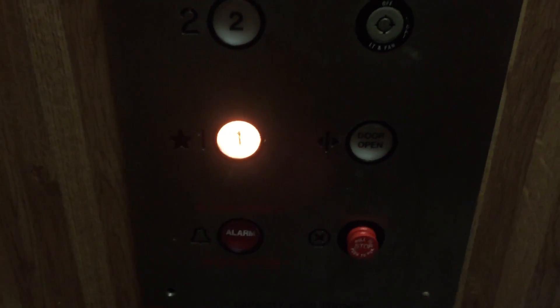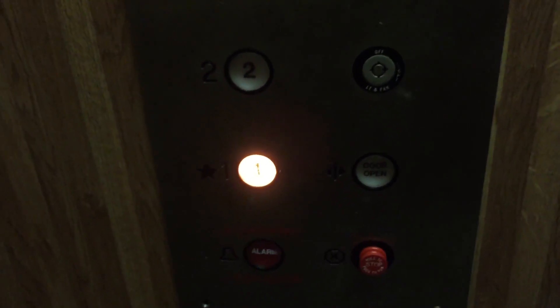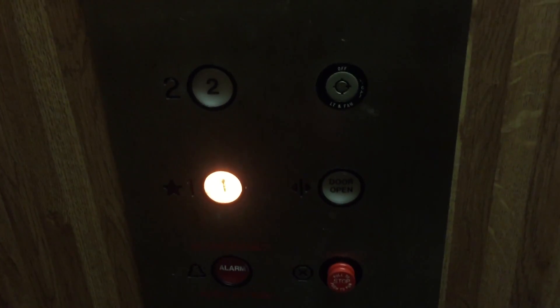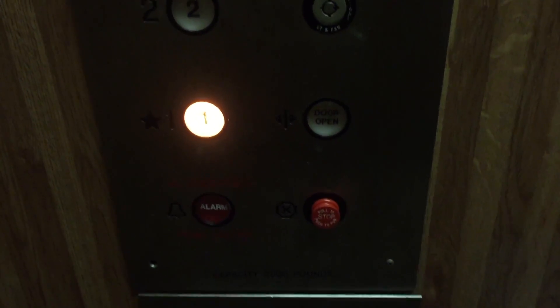Check it out — you can see the building. Obviously this elevator was added in. Here we are on the first floor.